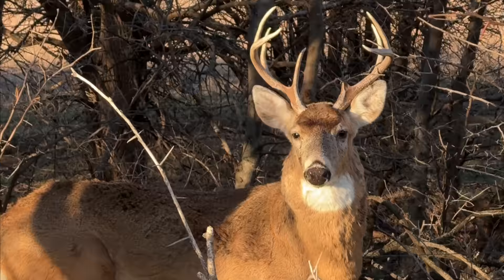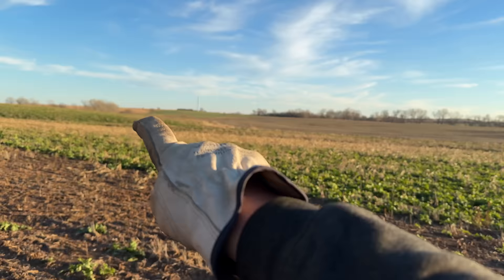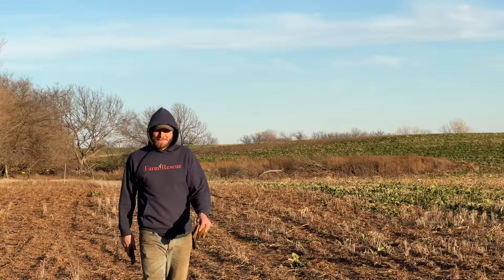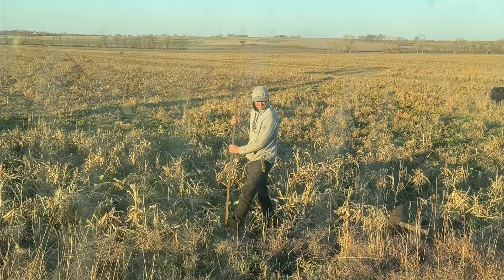We are done with the fence — all of that, all the way over there, is fenced. Everything you see going that way is about 240 acres total. Now Kendall and I are winding up the old wire.